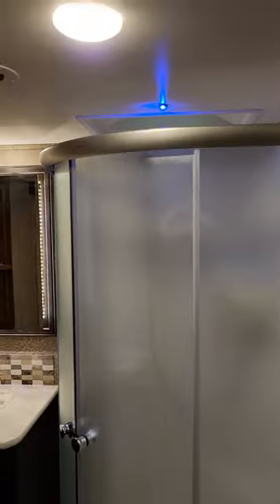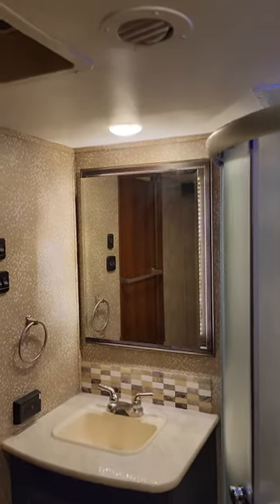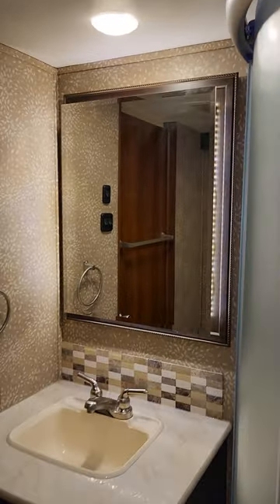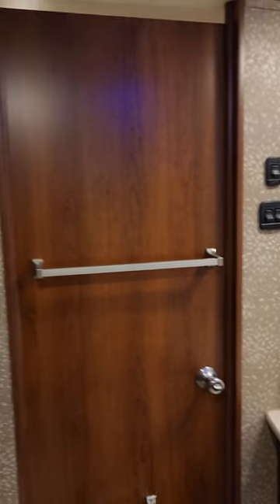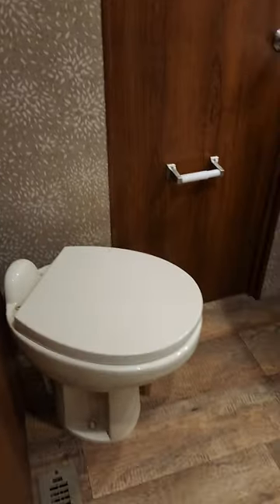Heading into the bathroom — they've got a little blue light right above the shower, probably for a nightlight area. You have your medicine cabinet and a nice towel rack back there. Porcelain toilet.